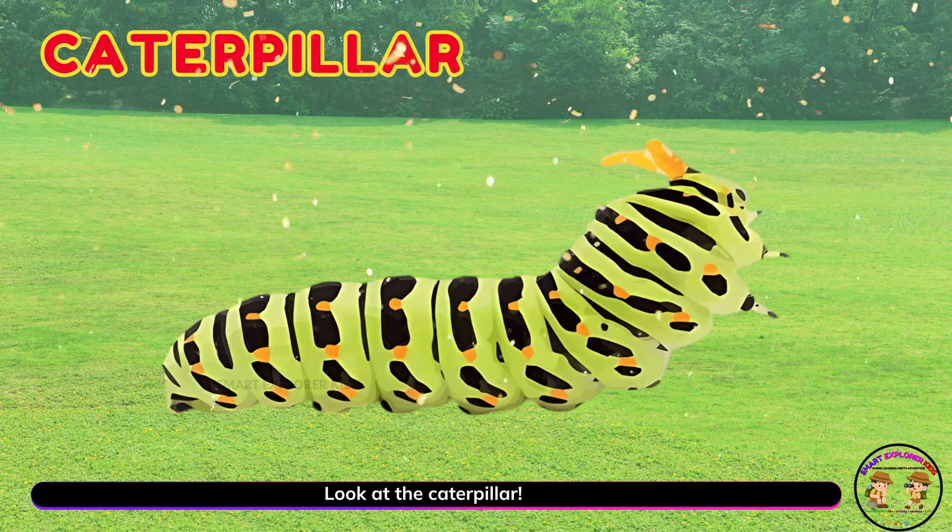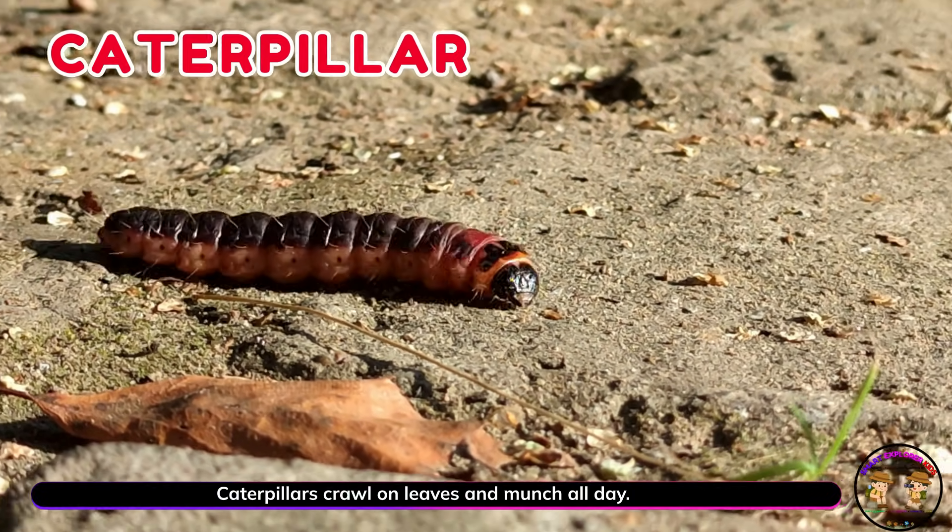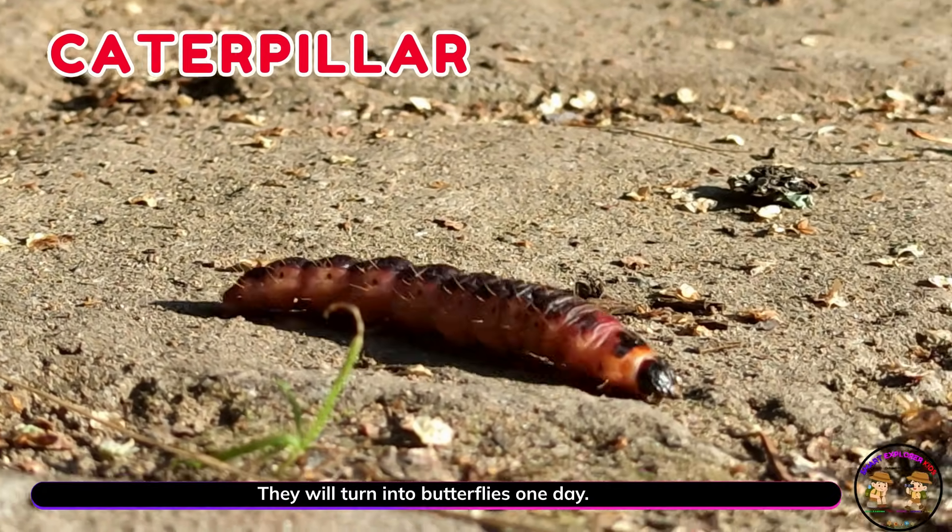Look at the caterpillar! Caterpillars crawl on leaves and munch all day. They will turn into butterflies one day.